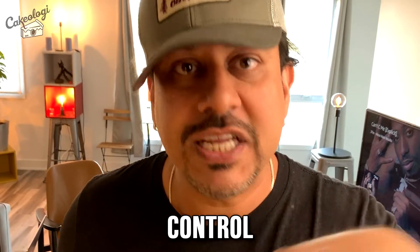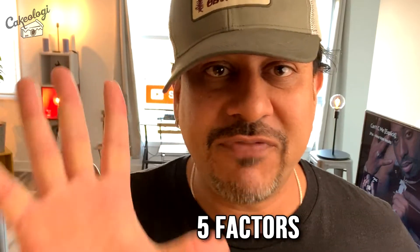No matter how they calculate it, we know what we need to do — we know the major factors that go into this calculation and we can control that. Let's not try to control things we can't control; let's just do what we can do. We've established that FICO defines excellent credit as 800 to 850, and VantageScore as 750 to 850.